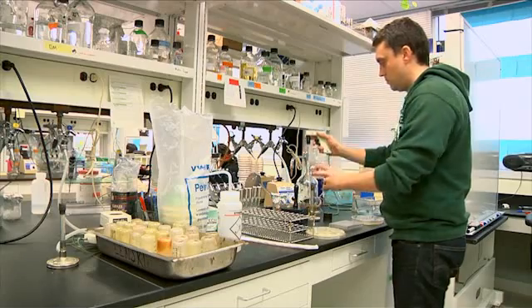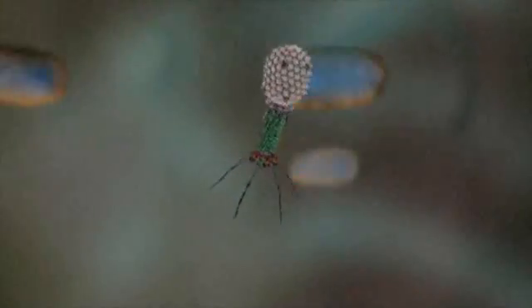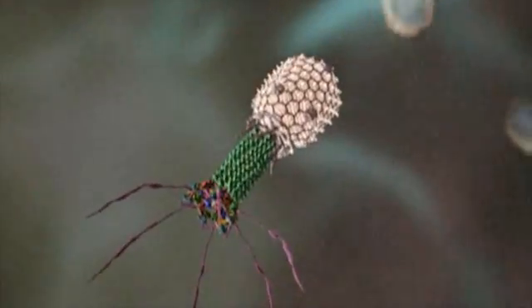Shedding new light on how, under the right conditions, the avian flu or other viruses might evolve new functions, new abilities, even deadly new traits.